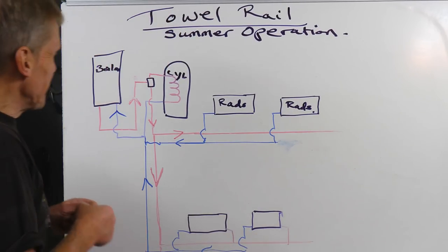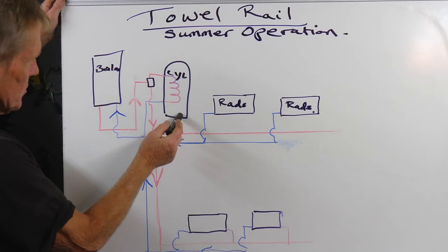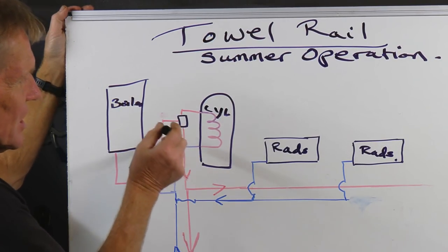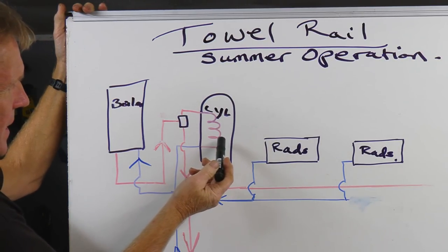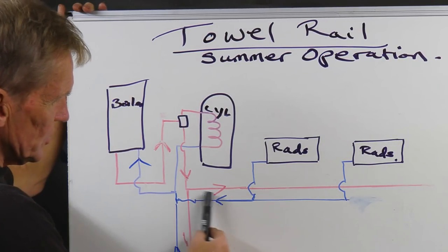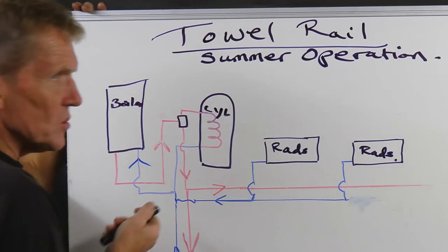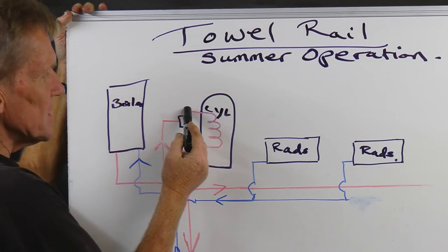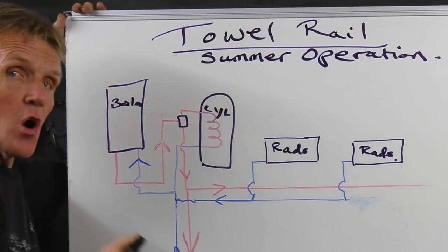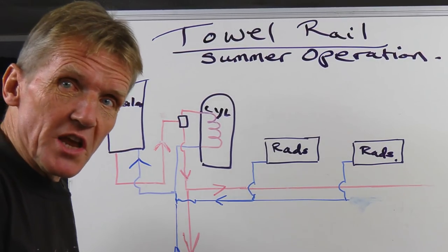This will be getting very familiar to anybody who's watched the other episodes in this series. We're talking about the boiler here, the cylinder there. We've got a flow coming out of the boiler going to, in this case, a flow share valve. The water goes through the cylinder and then back into the boiler, picking up the returns from the radiators as well. This motorized valve, depending on what's going on in the system, can direct water through the cylinder, down into the radiators, or both at the same time — it's a very clever flow share valve.